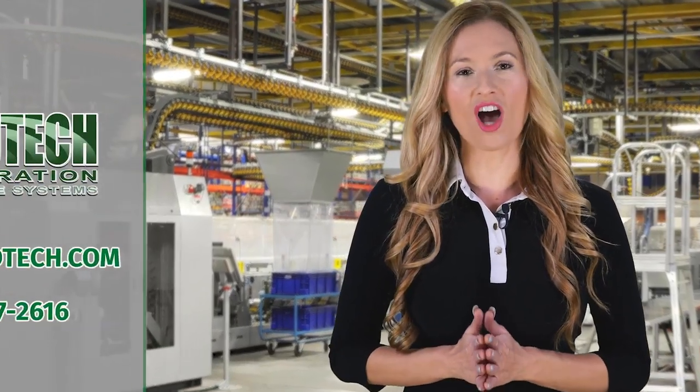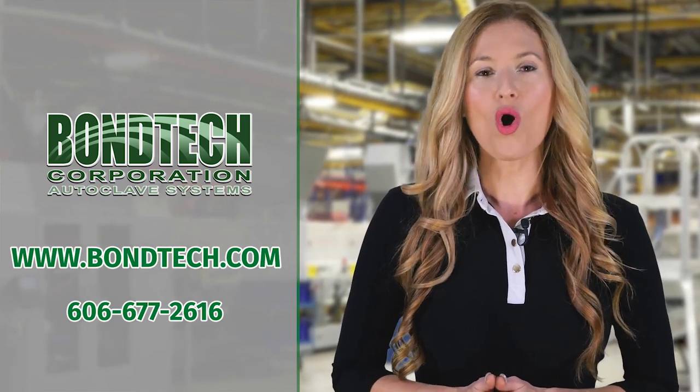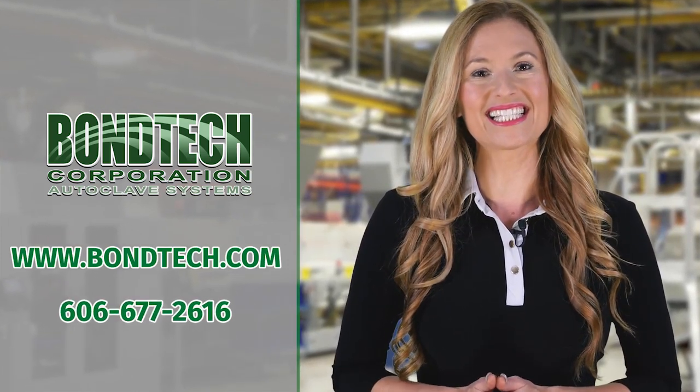For more information on the best autoclave system for your company, visit Bontek.com or call 606-677-2616.